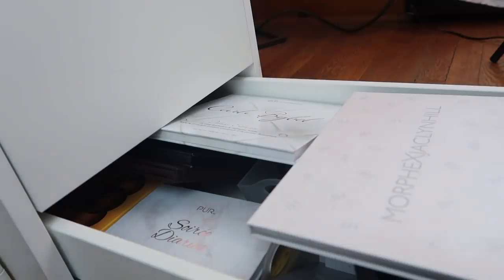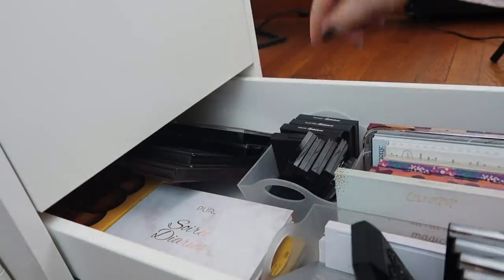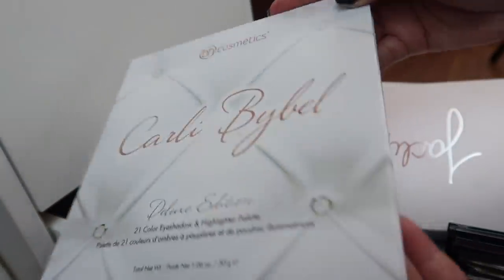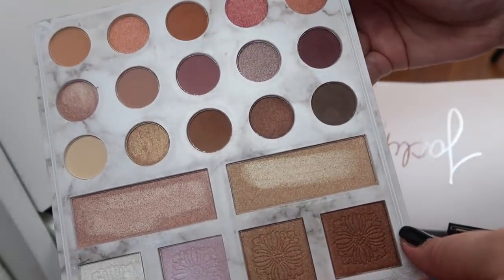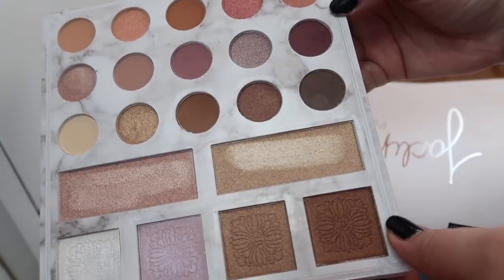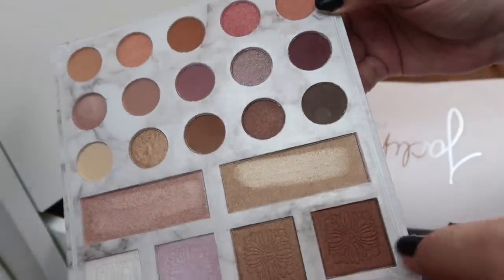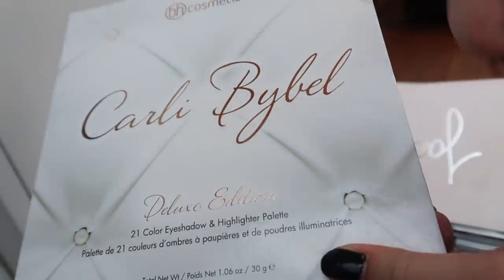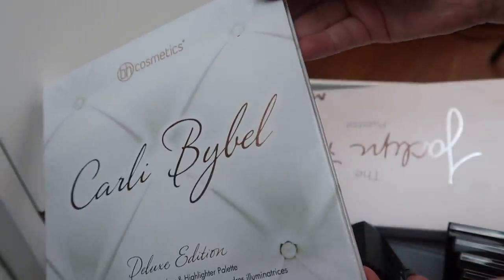This next drawer is even more of a hot mess — this is the main reason I need to reorganize everything. I have the Carly Bible Deluxe palette from BH Cosmetics, which I actually really like and just mentioned in my favorite affordable palette collab video. It's such a great palette and I'm kind of sad because I think they discontinued this, though some people have been seeing it at TJ Maxx or Marshalls.